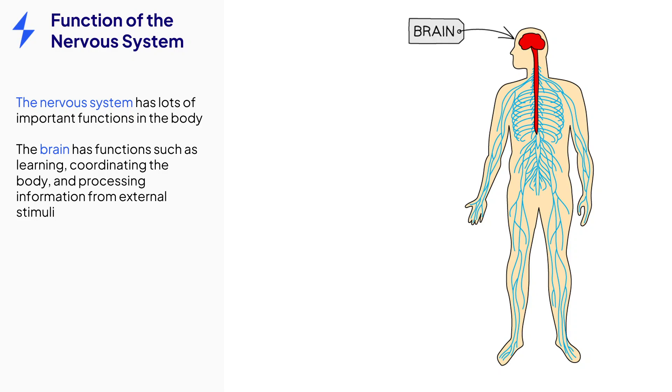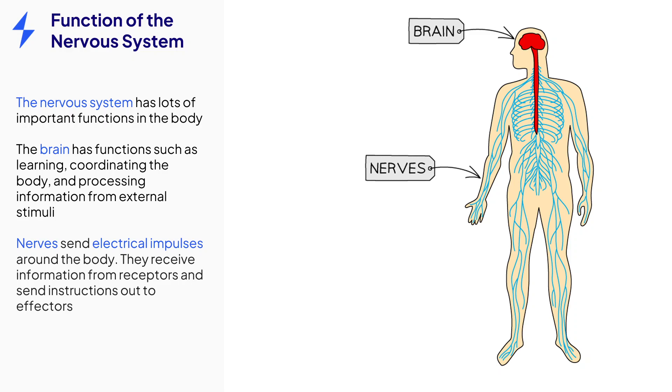As well as this, the nerves which connect the brain to the rest of the body play important roles in sending electrical signals to allow us to experience external stimuli such as touch and temperature, as well as controlling muscle contraction for movement.